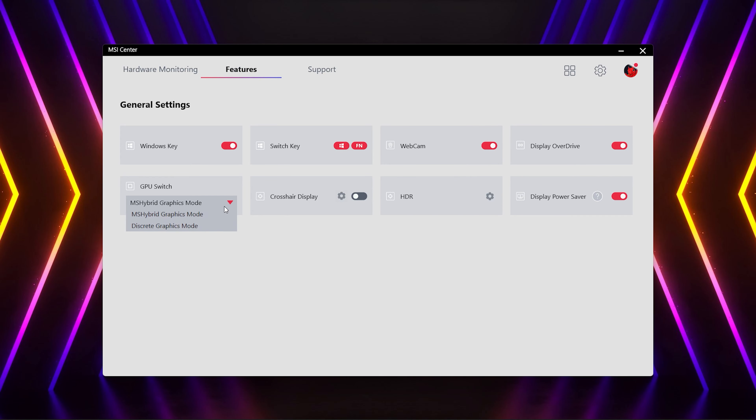Remember to switch to discrete graphics mode in MSI Center to gain the maximum power of your GPU.